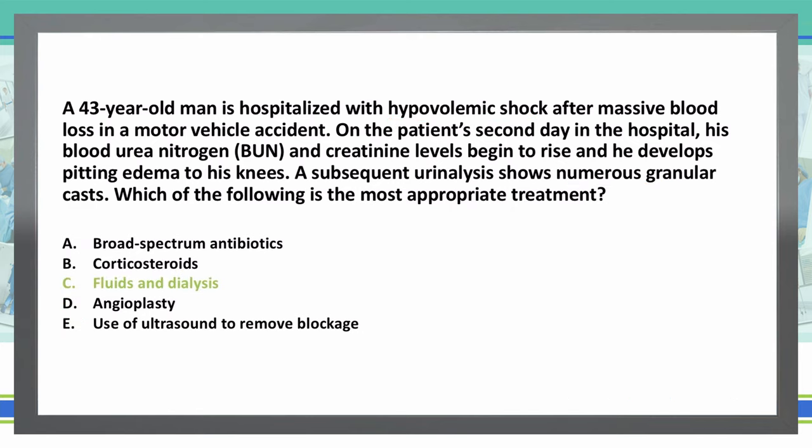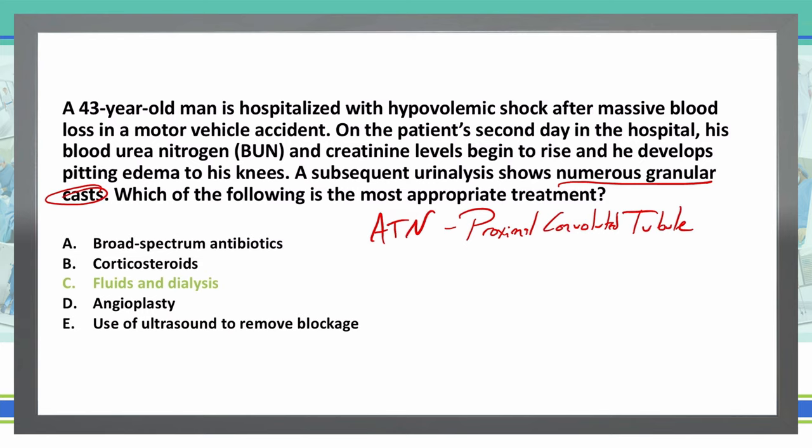This patient is dealing with acute tubular necrosis, or ATN, because of the ischemia that happened during the motor vehicle accident and the massive blood loss. The problem is acute tubular necrosis specifically of the epithelial cells in the proximal convoluted tubule. A key buzzword to think acute tubular necrosis is those numerous granular casts — they are a good sign that we are dealing with ATN.